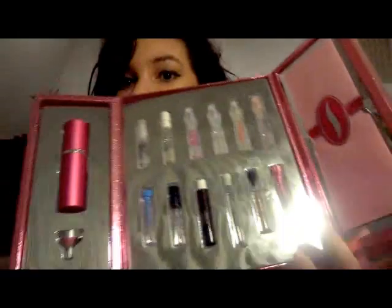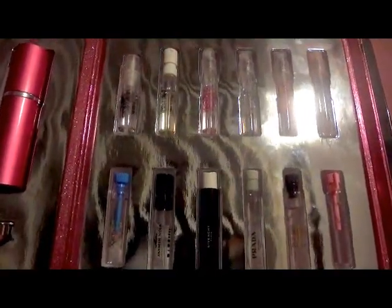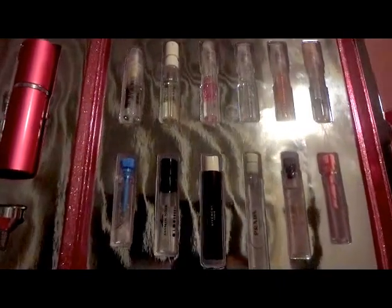Another favorite is my Sephora sample set. I love these perfumes. My favorite ones are Juicy, Marc Jacobs, Daisy, and Pure by DKNY so far.